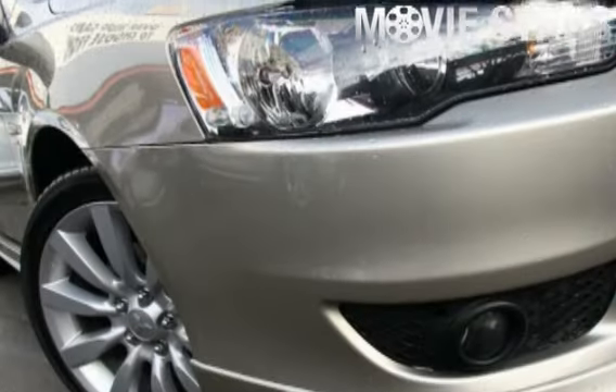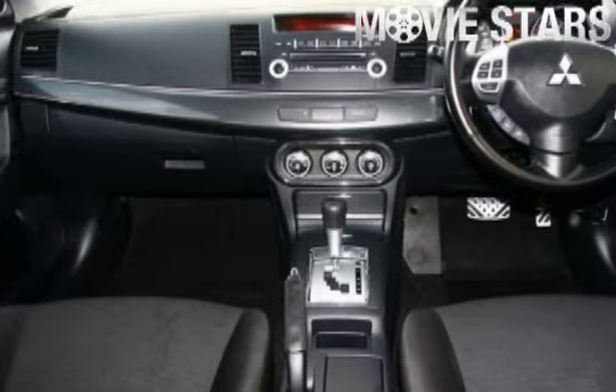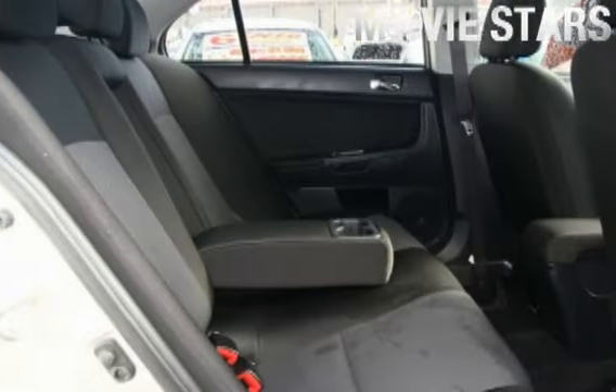Used Cars Online is proud to offer you this great value: a 2010 Mitsubishi Lancer. It has an efficient 2.4 litre engine and a smooth shifting constant variable transmission.